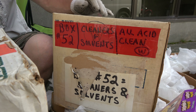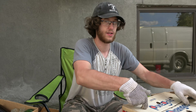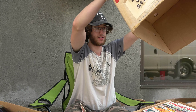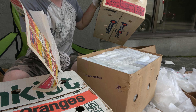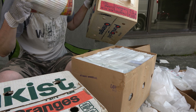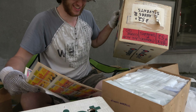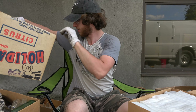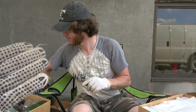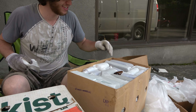Box 52, cleaners plus solvents, all acid cleaned. This is technically the third cleaners and solvents box. I can smell it, dude. If you guys haven't watched, Jay bought a bunch of bottles from the 70s digger. We're going through them — they were all boxed up for like 40 years. I already see a sea of blue in there.